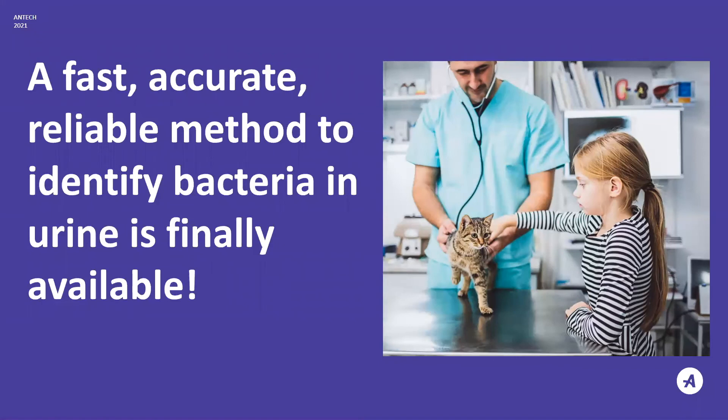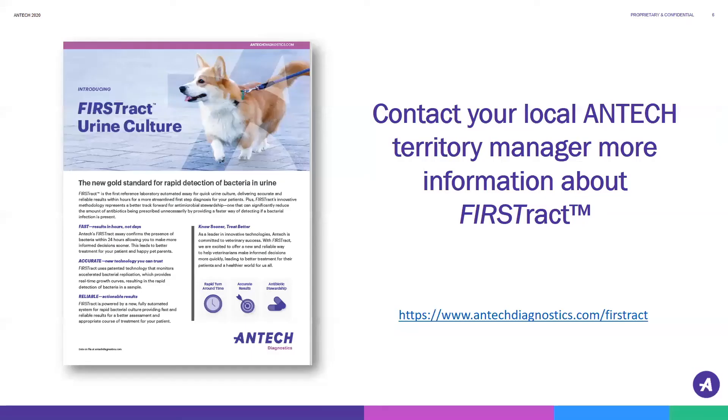In conclusion, we now have an incredibly fast, accurate, and reliable method to identify bacteria in urine. For more information about FirstTrack urine cultures, please contact your local territory manager or visit the link below. Thank you for your time.